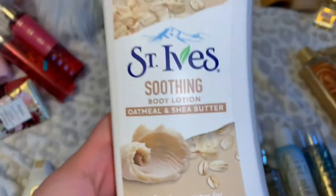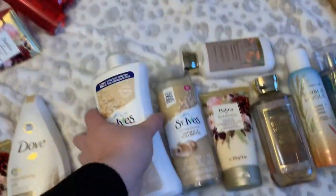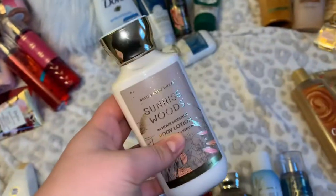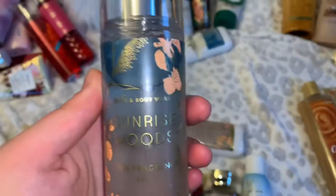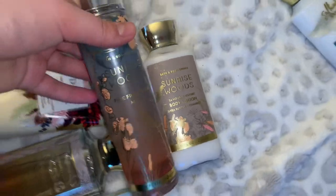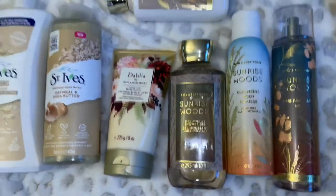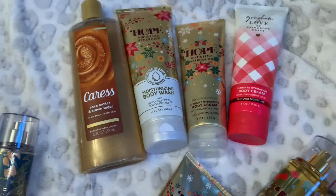For moisturizers, we have the St. Ives Soothing body lotion with oatmeal and shea butter — I love this scent, and it's actually really good for skin; it even cleared up my shoulder acne. The other moisturizer option is the Sunrise Woods lotion. Finally, for a mist we're going with the Sunrise Woods mist. So that's this cozy cashmere, shea butter, oatmeal routine.